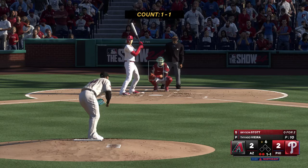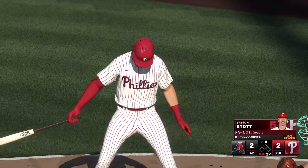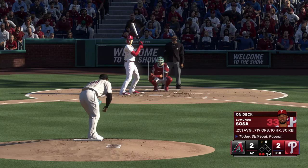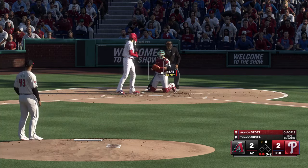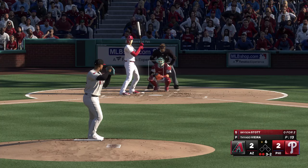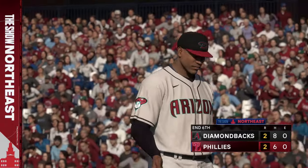Stepping in is the speedy Bryson Stott — right-handed reliever up and in, now two balls and a strike. Two outs, bases empty. Just missed. Swing and a miss and he is down on strikes for the third straight at bat. Down quickly go the Phillies and this game is still tied at 2-2.